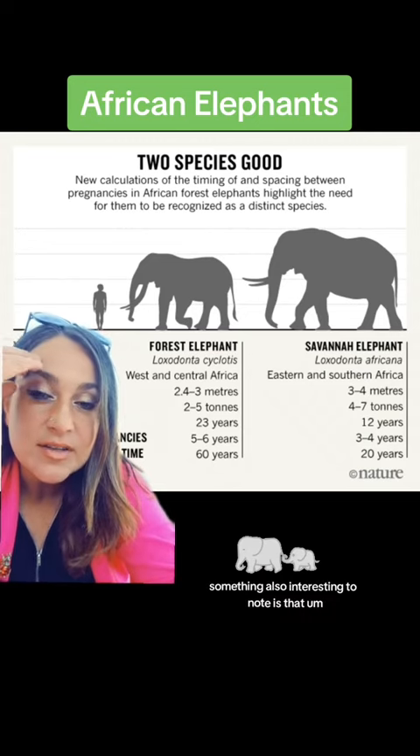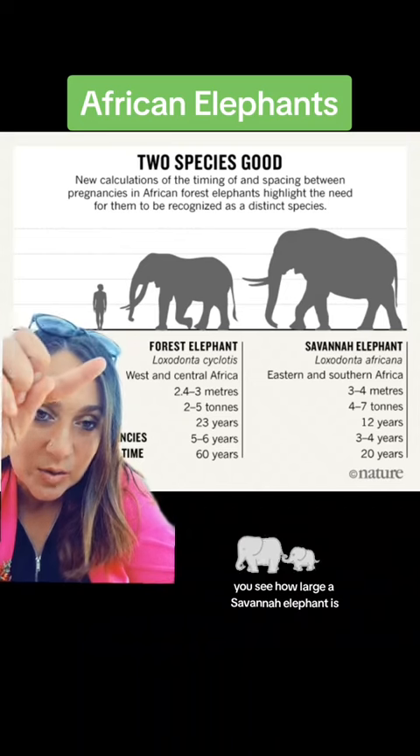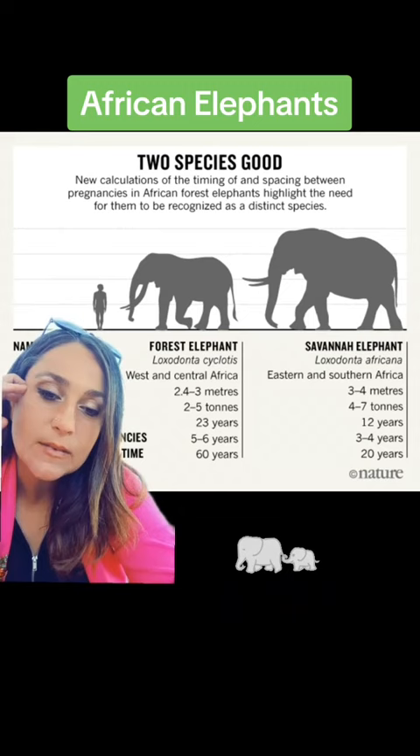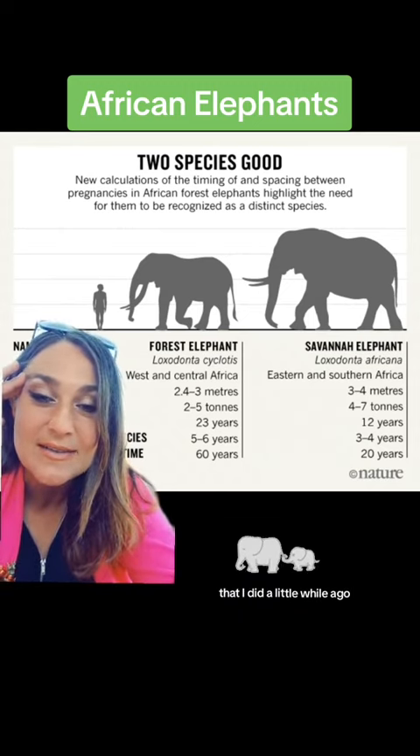Something also interesting to note — that's the size of a person. You see how large a savanna elephant is? That's actually the size that the woolly mammoth was. We definitely talked about that in another video I did a little while ago.